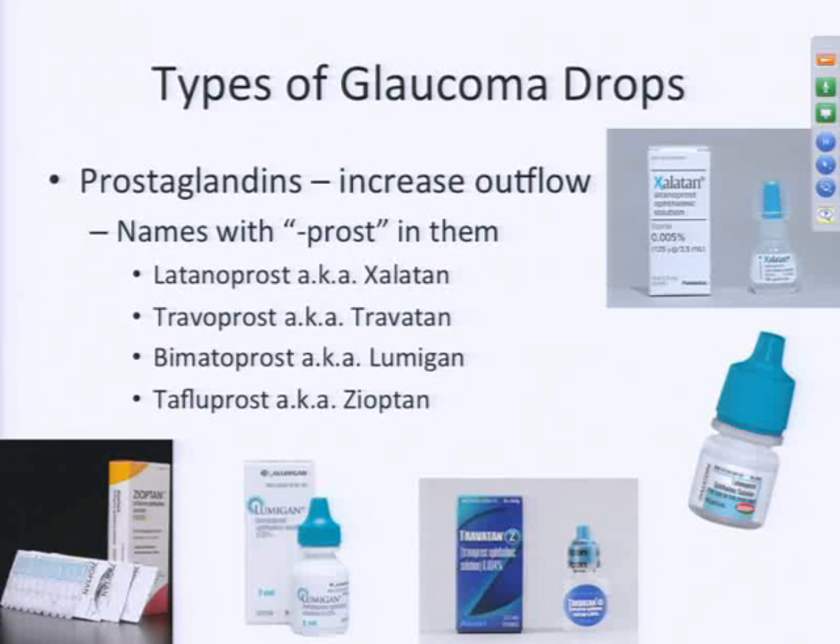It may be common for your doctor, if one medication isn't working, to try a different brand or type within the same class. One common thing you'll see is that prostaglandins all have an aqua or greenish-colored cap — a good way to remember what type of medicine you're using. However, this rule does not always apply; the drops don't always have the same color cap just because they're the same type.